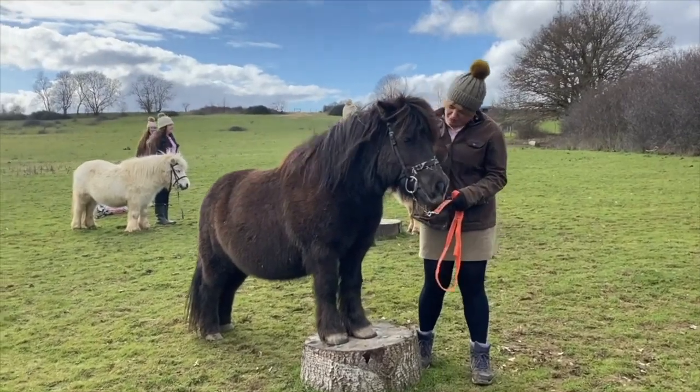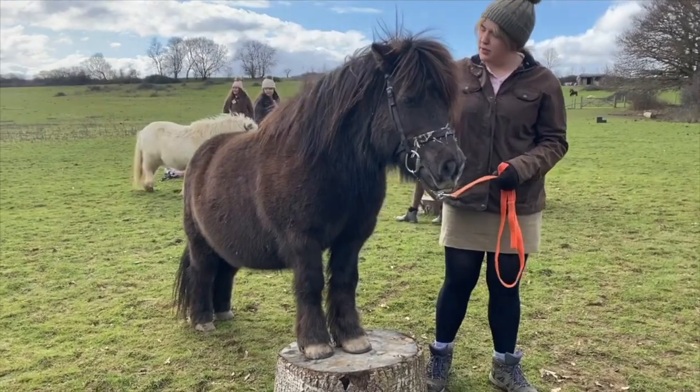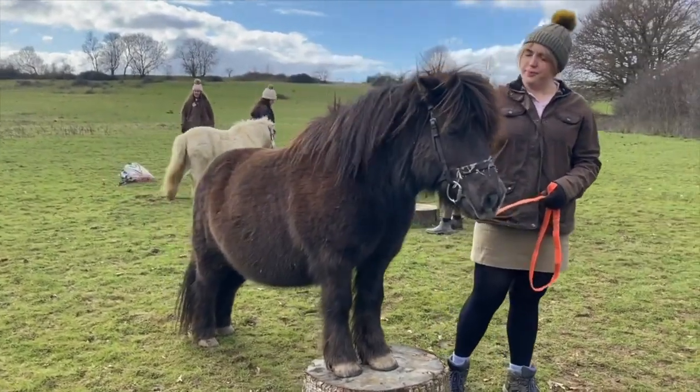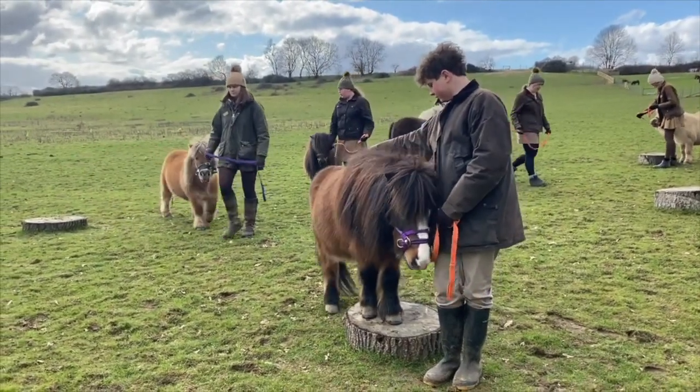And Ted is demonstrating perfectly how you stand on the log. Training day complete! Well done ponies! All we need now are the children.